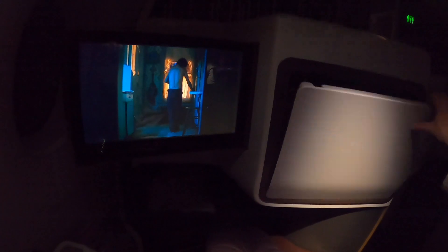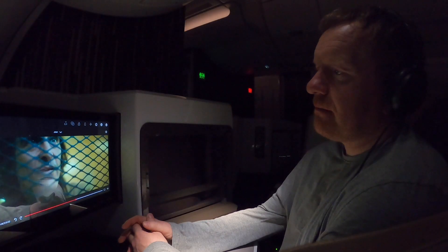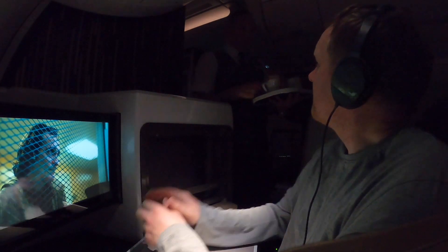I took this flight just for fun and of course to film some of it for the channel. But there was no need for me to get that much sleep, so I was more interested in taking advantage of the service. There's no way I wanted to sleep through this flight.